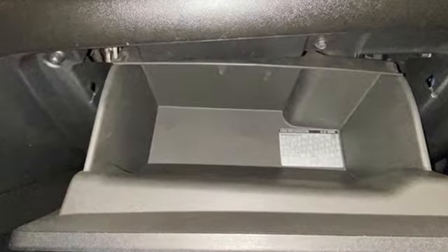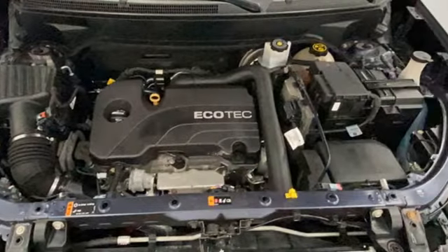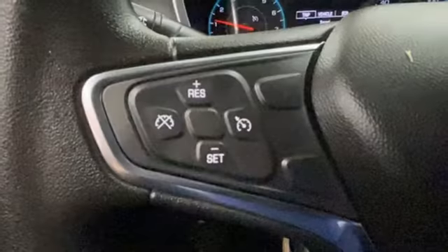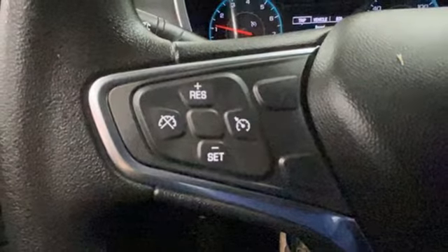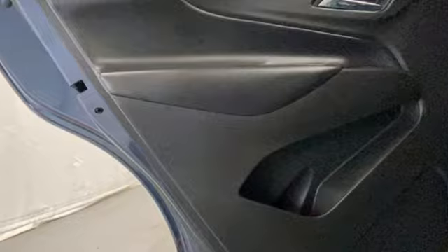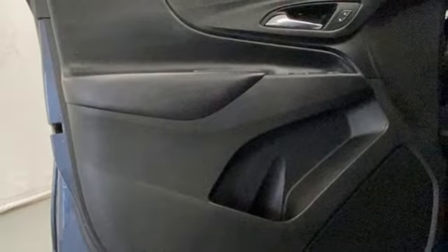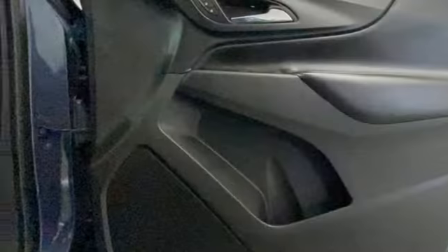Turbo inline four-cylinder engine, manual tilting steering column, Bluetooth wireless audio streaming, manual telescoping steering column, OnStar 4G LTE Wi-Fi hotspot, voice activation, active grille shutters, Apple CarPlay, Android Auto, and automatic transmission.